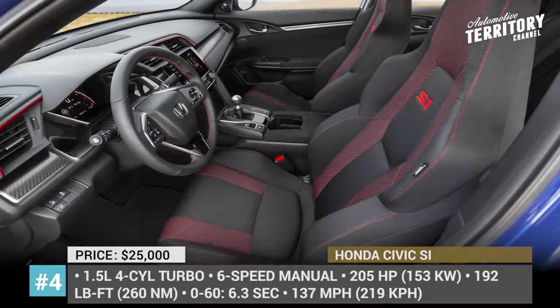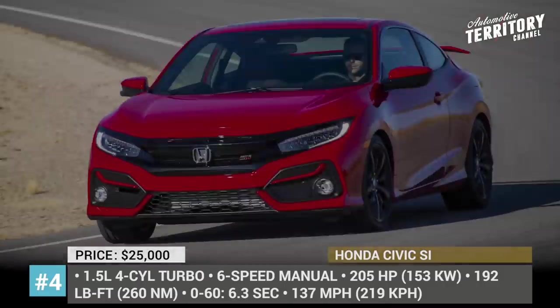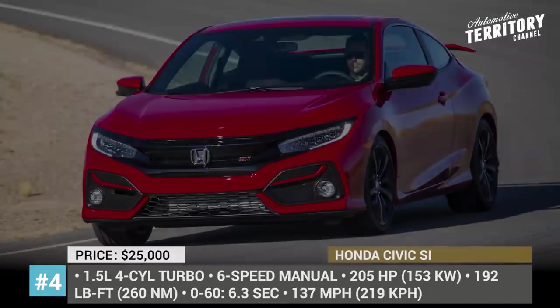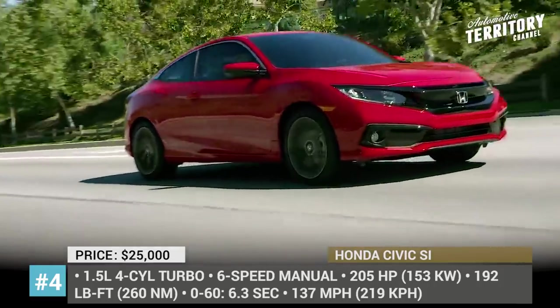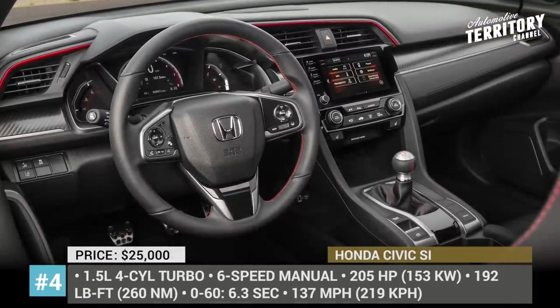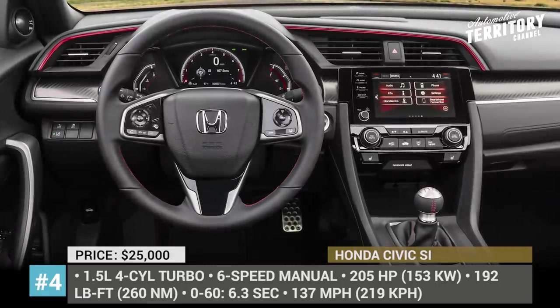The new Civic SI's performance nature is manifested in the adaptive damper system, helical limited-slip differential, and a special sport mode. Visual design features include 18-inch machine-finished alloy wheels, rear spoilers, and sporty pedals. The interior is equipped with updated HondaLink infotainment with Apple and Android support, a 450W audio system, plus Honda Sensing is now standard.